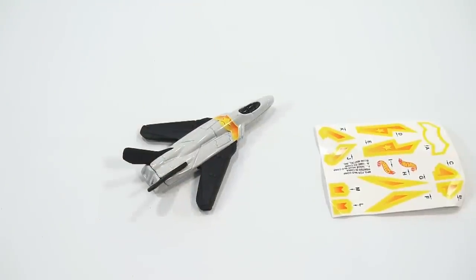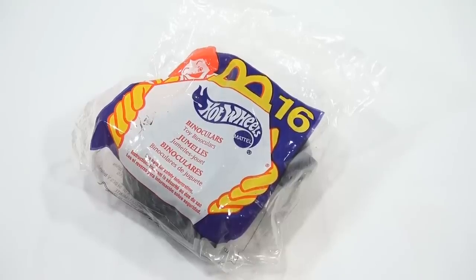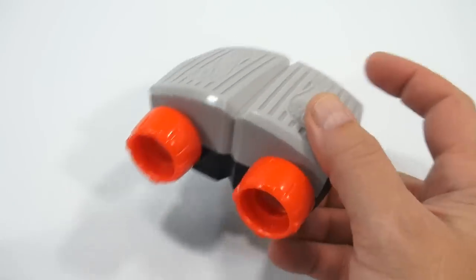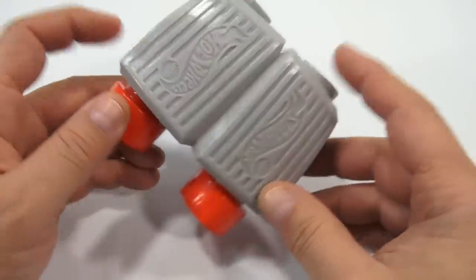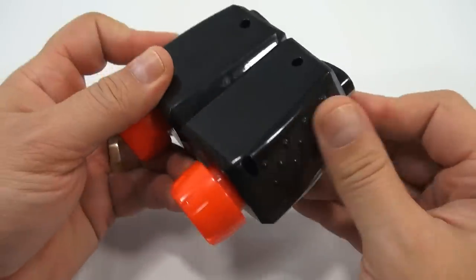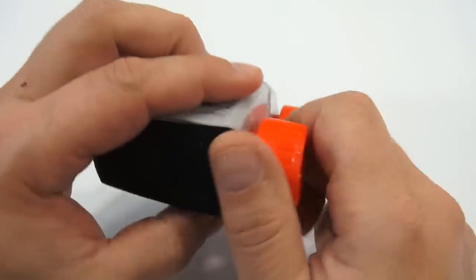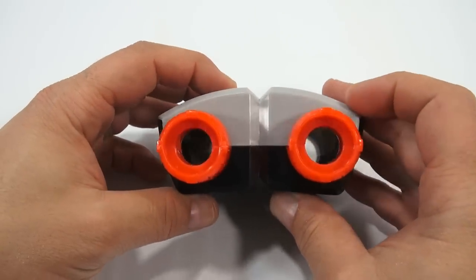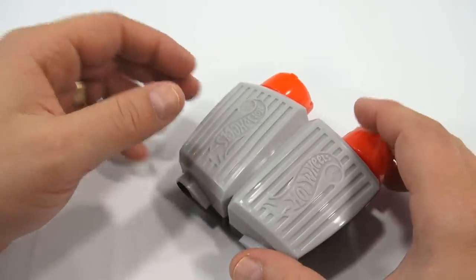Number sixteen is the binoculars — let's take a look at those. Can you see through them? They have the Hot Wheels logo on both sides, with grips on the ends. The red eyepieces don't move but you can see into them. That is number sixteen — and we got through all sixteen!